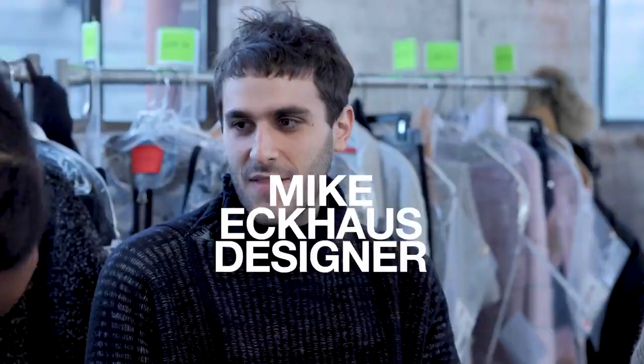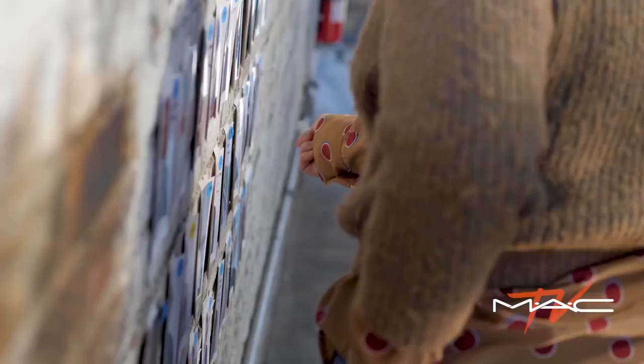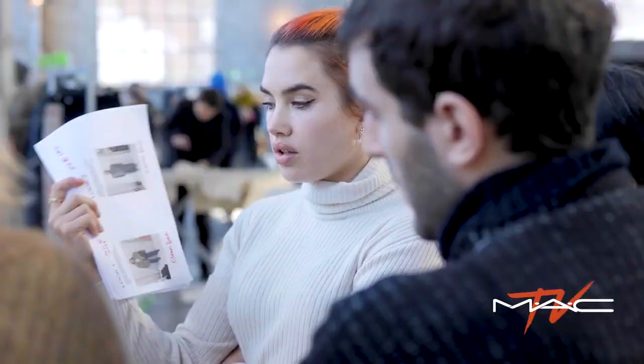We've been huge fans of Isamaya for years, and learning that she was a fan of our work as well was really flattering, and it's just been seamless. To actually get to meet up and realize that we're all nerds who are obsessed with what we do and really excited to do this together was very fun.